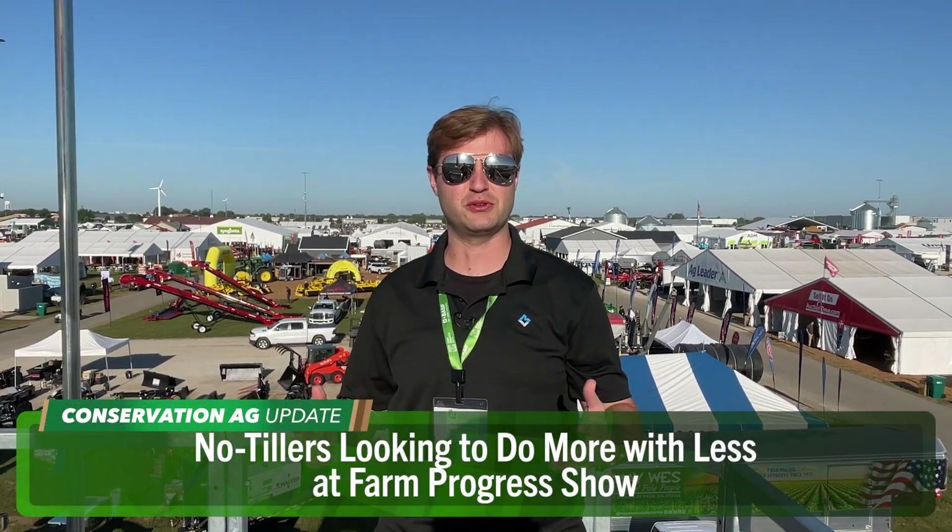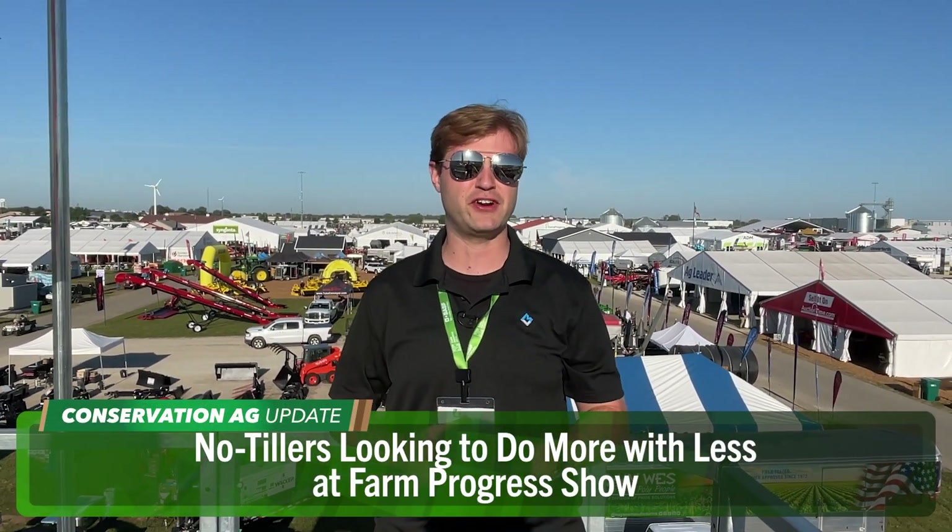Thanks for that report, McCain. A lot of the farmers we talked to here are finding ways to slash inputs and increase efficiency in pretty challenging economic times. I caught up with local farmer Dave Brown, who no-tills and strip-tills near Warrensburg, Illinois. He talked about how the growing season is going so far and some of the things he's looking forward to seeing at the show this year.